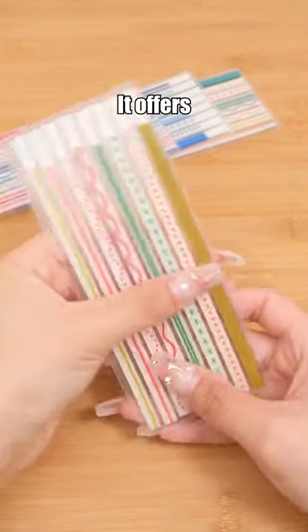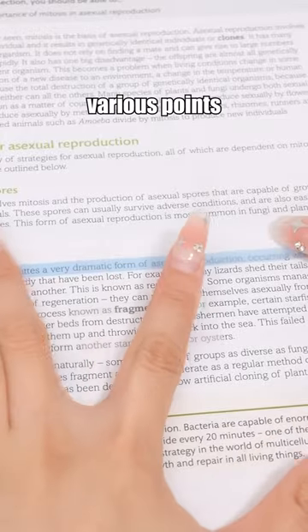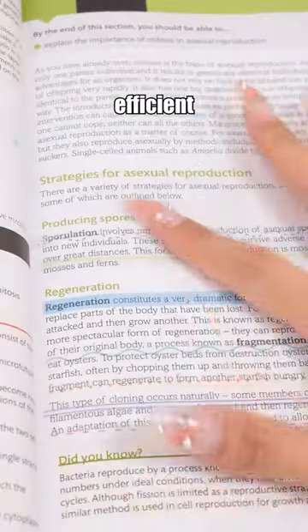Striped pattern index sticky notes. It offers seven different highlighting styles, distinguishing various points with different patterns and colors for more organized and efficient studying.